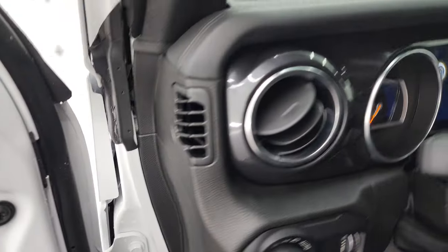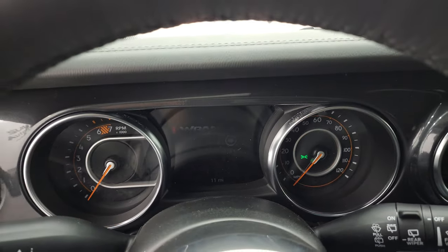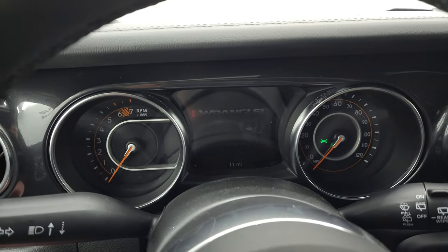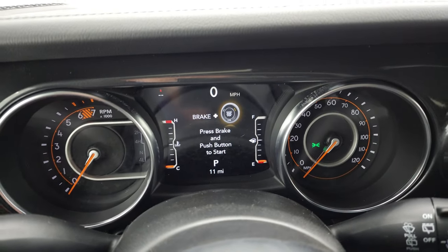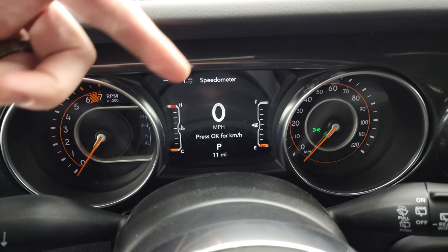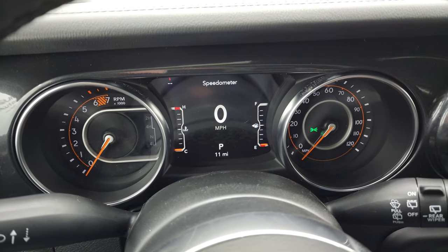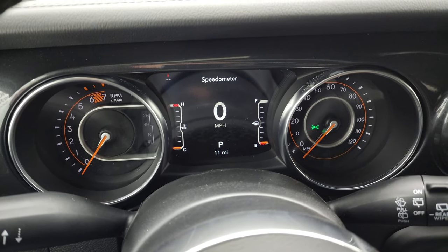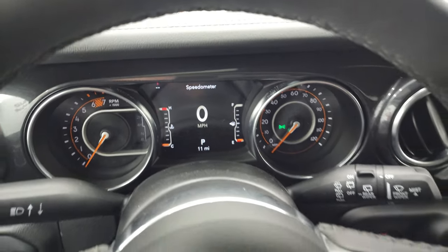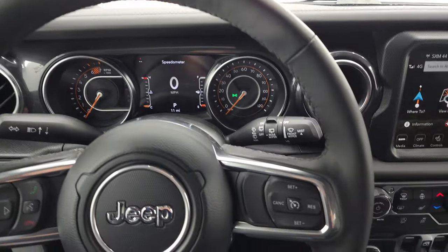Hopping inside to check out the instrument cluster and radio: you get the 7-inch LCD display, a digital speedometer, and compass display. You can change the corner readouts to show miles per gallon, miles to empty, average speed, time, and a lot of other information.